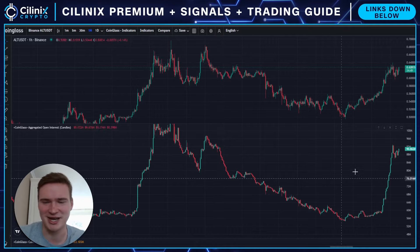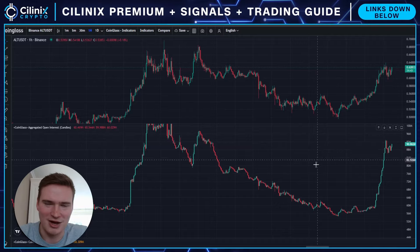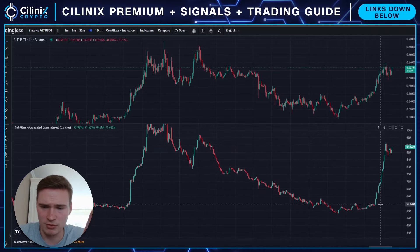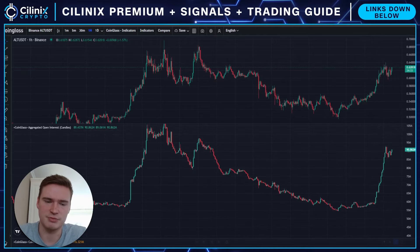AltLayer looks a little bit shady. If you see a ladder like this, it looks like laddering. That's a bit shady, but it's not bearish — it is bullish, and it does mean that we can actually get some sort of a big rally.